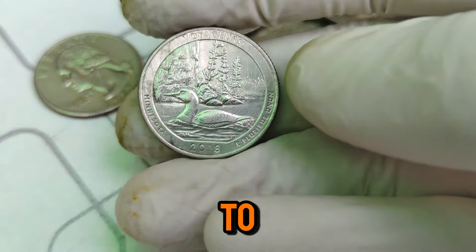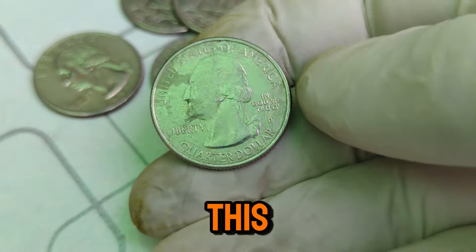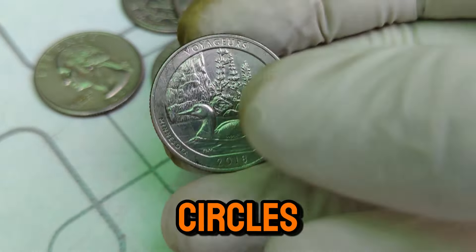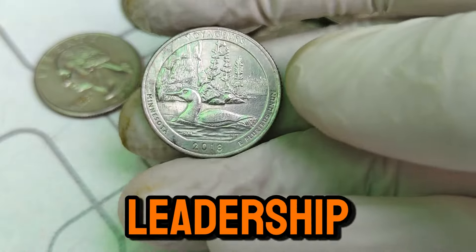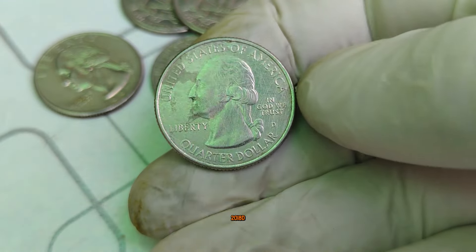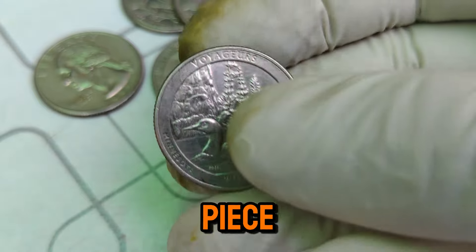Hey everyone, welcome back to our channel. Today, we're diving into the fascinating world of numismatics with the spotlight on the 2018 D Mint Mark Washington quarter dollar coin. Known for its historical significance and rarity, this coin has captured the attention of collectors worldwide, boasting a current market value of $10,000. The 2018 D Mint Mark Washington quarter holds a special place in coin collecting circles. Produced at the Denver Mint, this coin features George Washington on the obverse — a symbol of American heritage and leadership. What makes this coin truly remarkable is its limited mintage and pristine condition, factors that greatly contribute to its substantial value today. Released as part of the America the Beautiful Quarters program, the 2018 D Mint Mark Washington quarter commemorates significant national parks and sites across the United States.